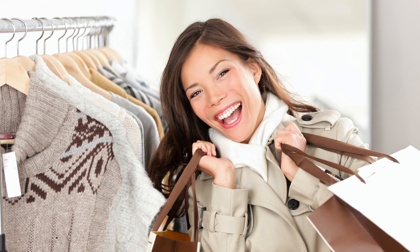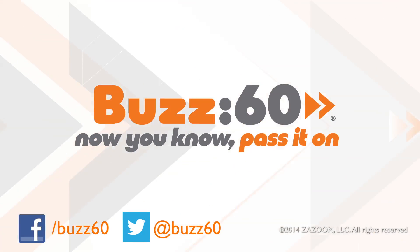So bundle up in a jacket you'll love to rock all season long. There may be cooler temps, but you can still look hot. Buzz60 — now you know. Pass it on.